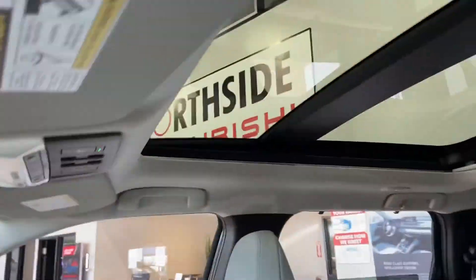You even have the double sunroof — one in the front and one in the back.